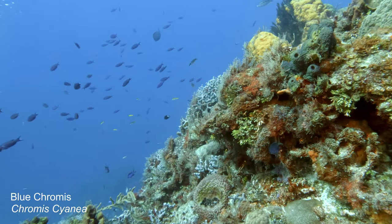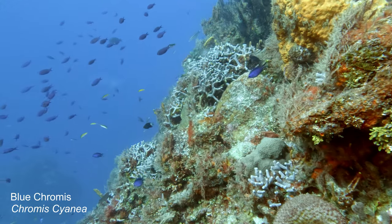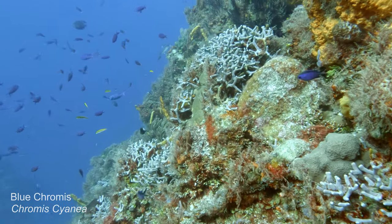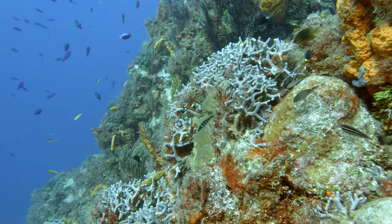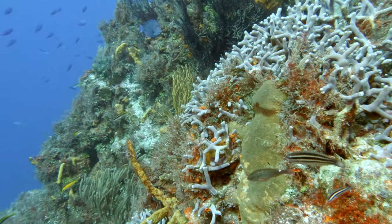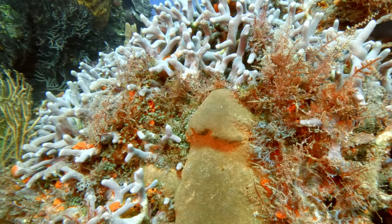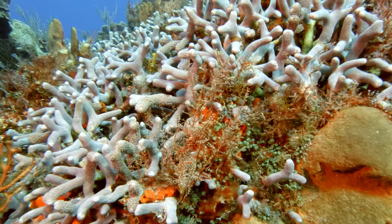Nice shot of a reef slope. There's a school of blue chromis — there are other fish in it too, but it's mostly blue chromis. And then we have a shot of a colony of branching finger coral with some sponges and algae, and there's a sea whip next to it. There's just so much life jammed into one tight spot.